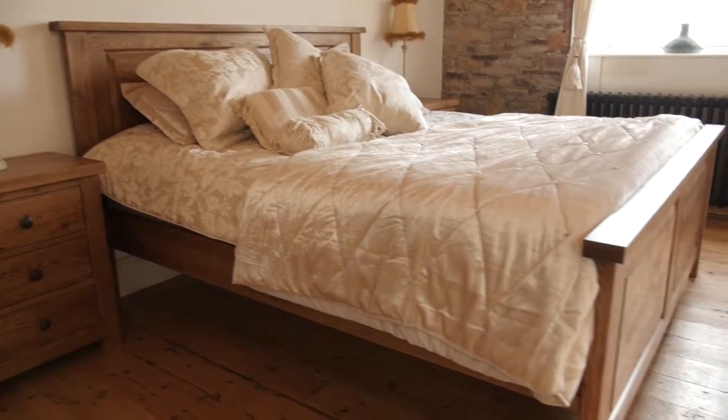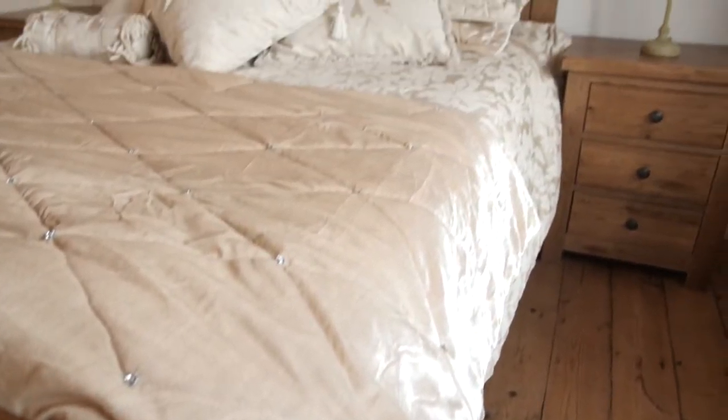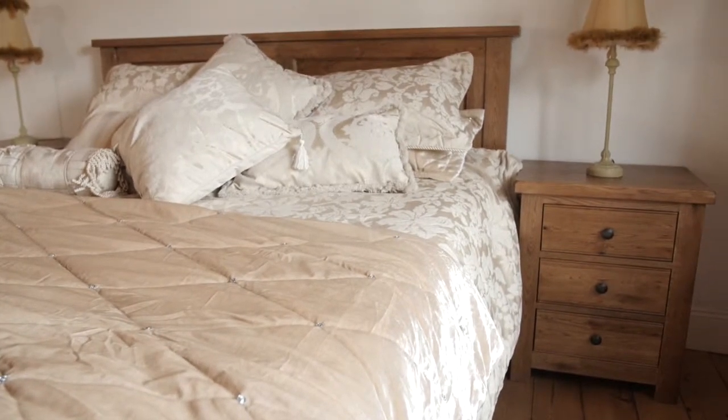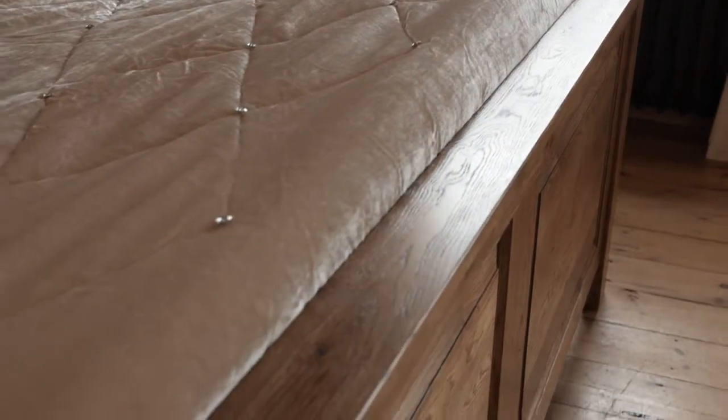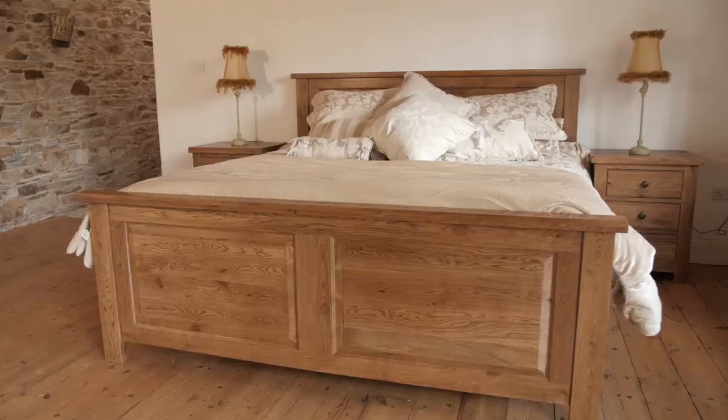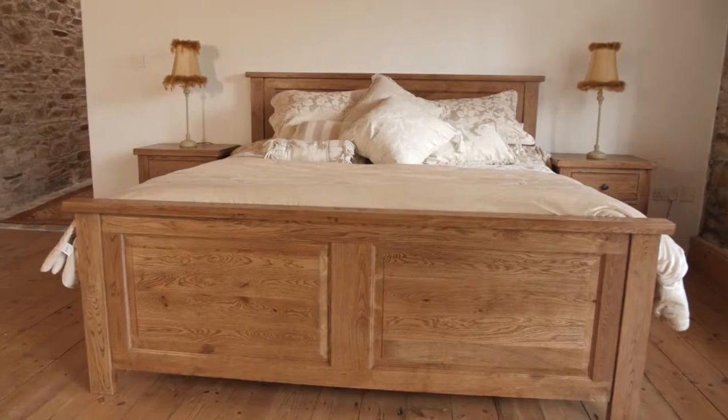The Fitzwilliam panel collection is complemented with matching three drawer nightstands and chest of drawers, making this a must for your bedroom. The Fitzwilliam collection comes with a 10-year structural guarantee as well as being extremely hard wearing.